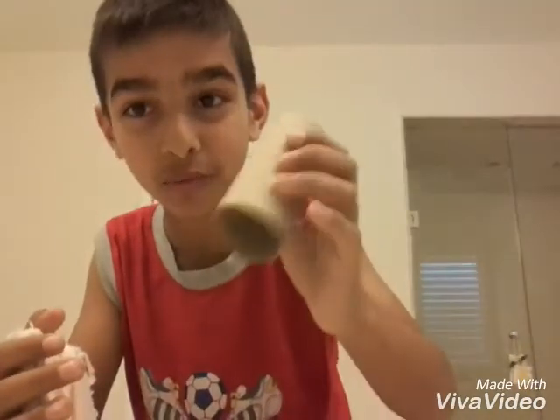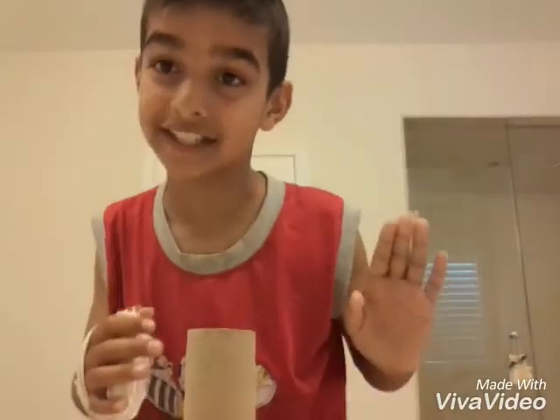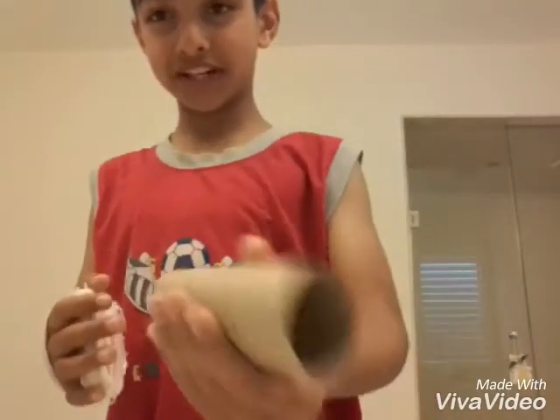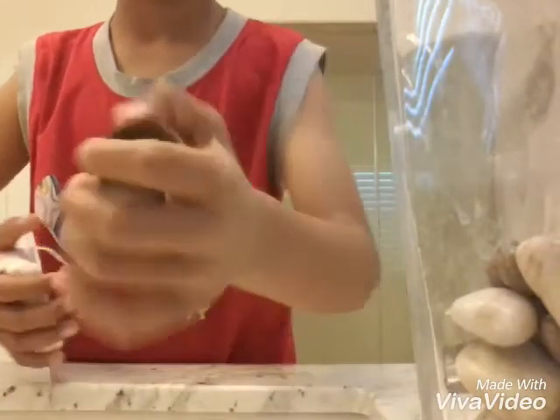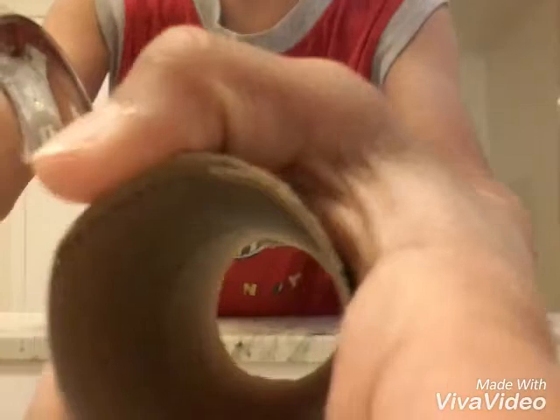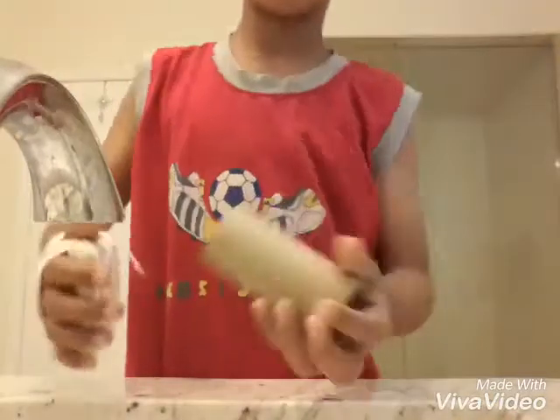All you need is a toilet paper roll and a sink — that's it. First, you're gonna get the roll and wet it. You don't need that much water; it just has to get like slimy. I'm gonna wet it right now.